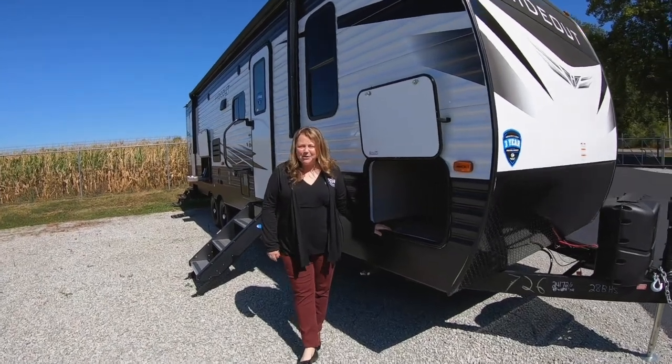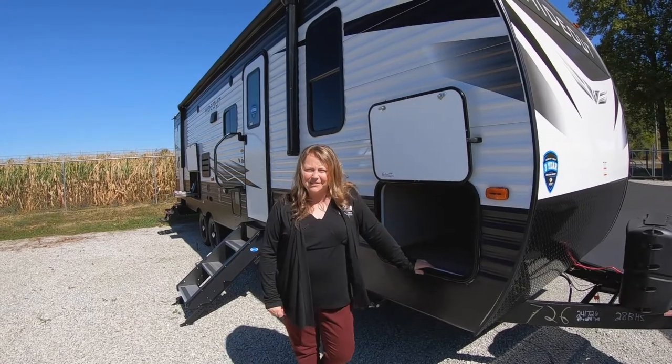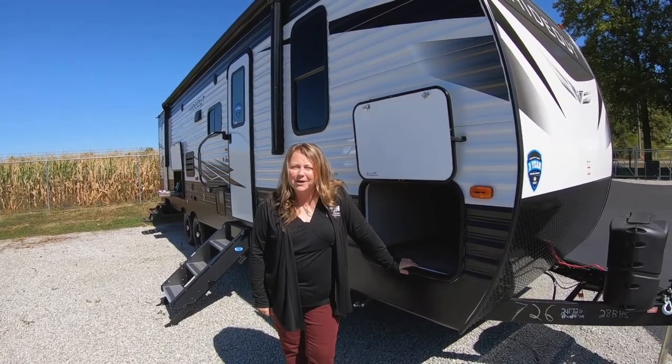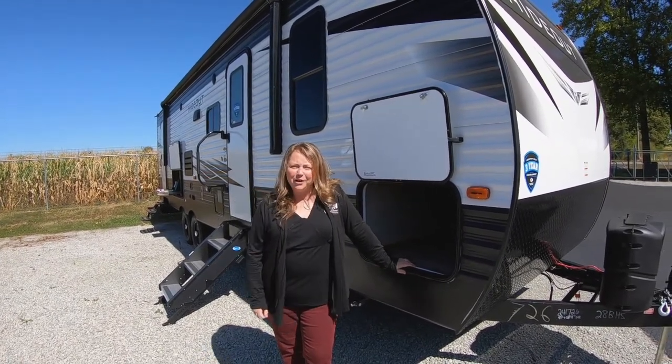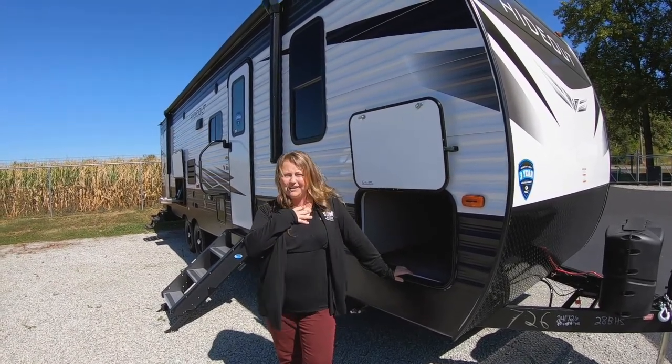Hi everybody, I'm Sarah Chavez. I'm the marketing manager for one of Walnut Ridge's sister stores, Rich & Sons RV Headquarters in Grand Island, Nebraska. I'm up here for the RV open house and I thought I'd stop by the lot and check out some things that we don't have in Grand Island.